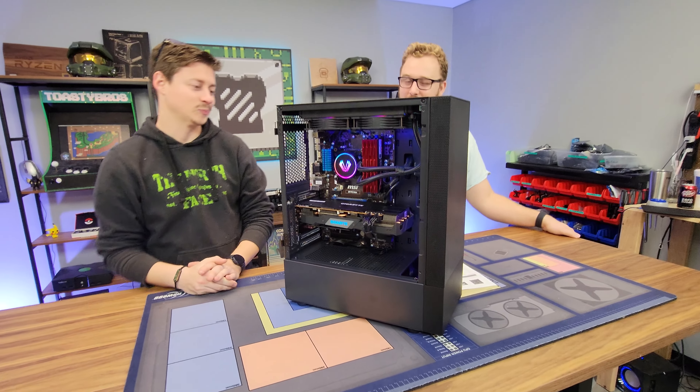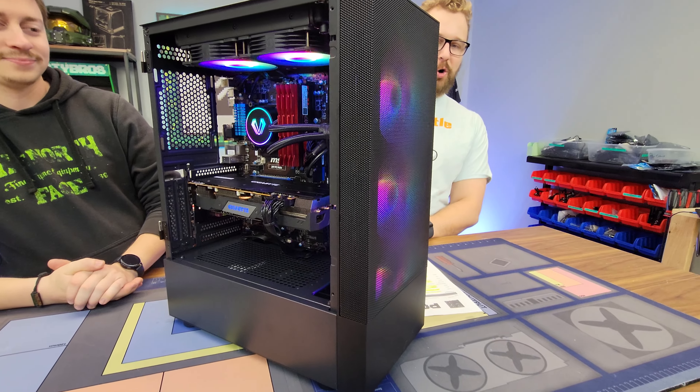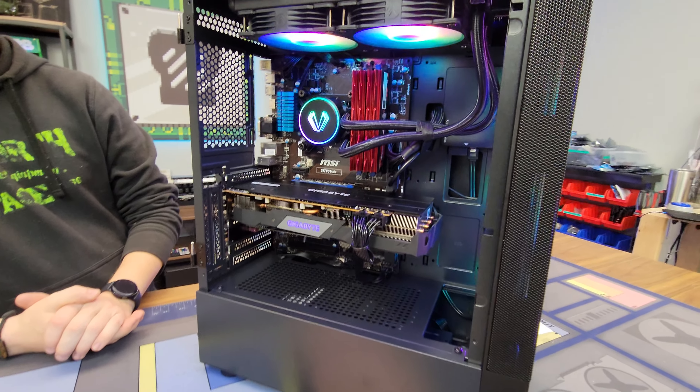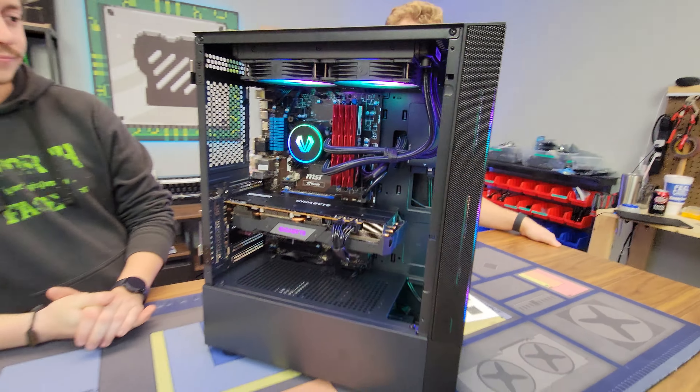What we have right here is a very interesting PC built for PC Bros. We get a lot of trade-ins of PC hardware, and this one right here is kind of a creation of a bunch of stuff that we've gotten traded in, along with some parts that we picked up for it.